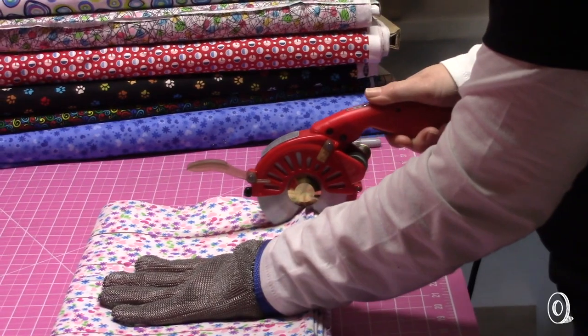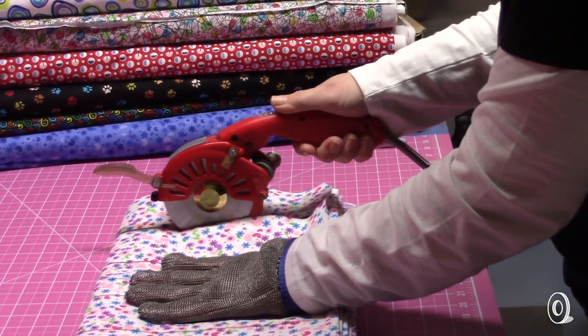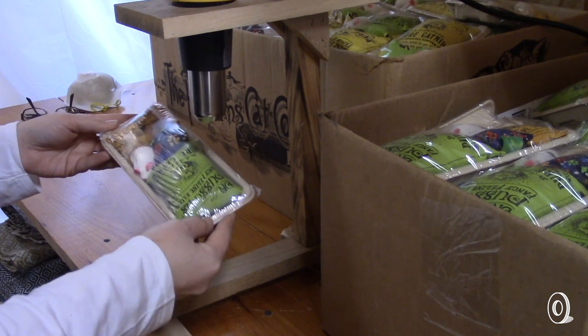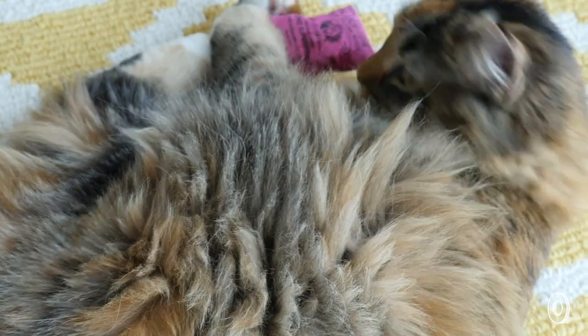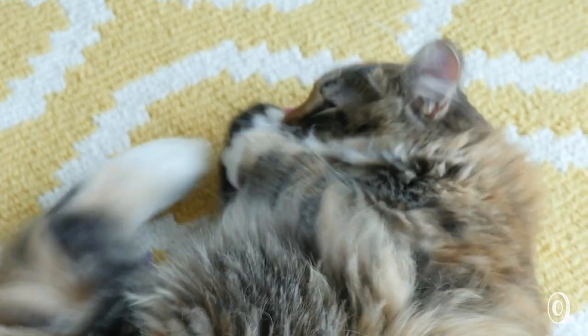The catnip is kept airtight to stay super fresh until it's time to stuff the toys by hand by a workforce that includes parents, retirees, and other folks who need work-from-home opportunities. The result are toys that have a homemade, old-timey feel that will delight owners and keep cats happily entertained.